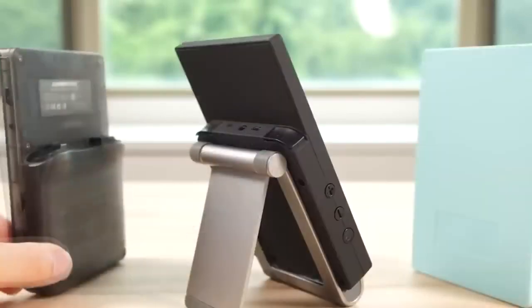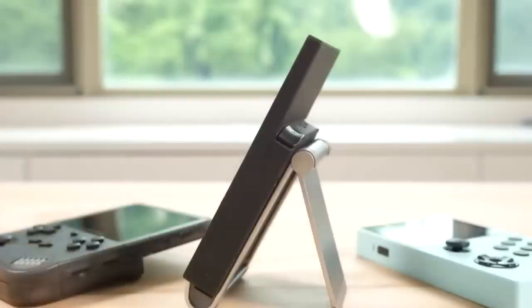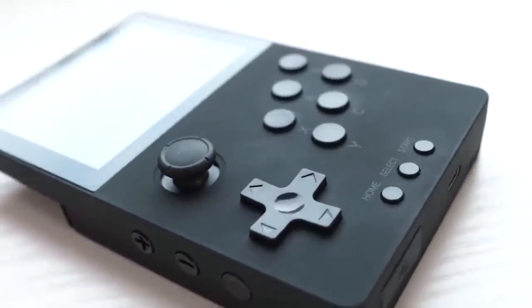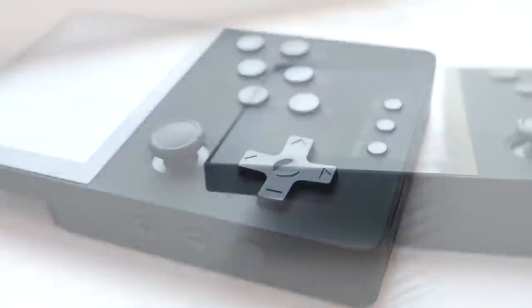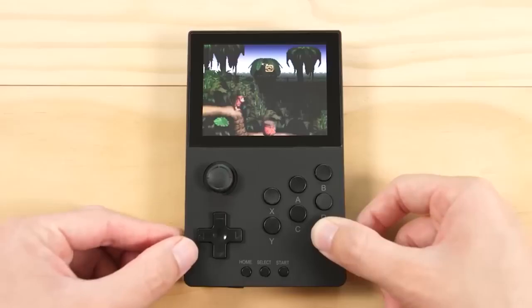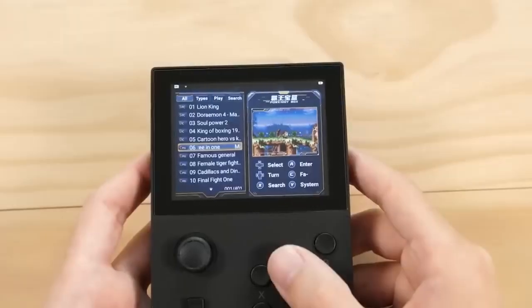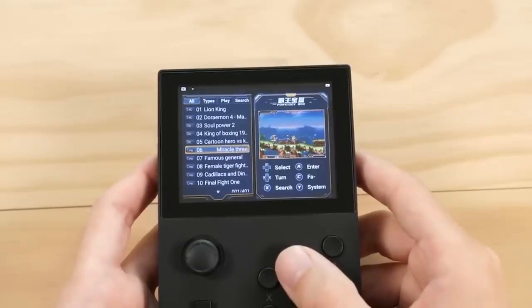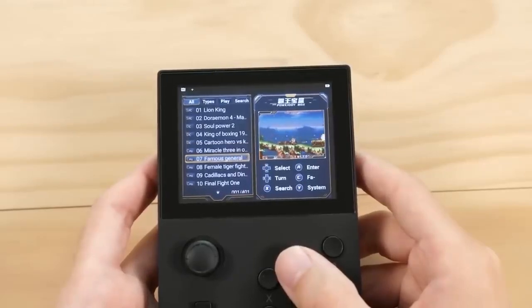This is a portable gaming console based on the Amlogic S905D3 processor. It has 2 GB of RAM, 8 GB of flash memory, a 3.5-inch IPS display, and a 3000 mAh battery. The console runs Android 9.0 and supports 18 kinds of simulators. The built-in Wi-Fi can be used to download games, and Bluetooth allows you to add up to 4 controllers.